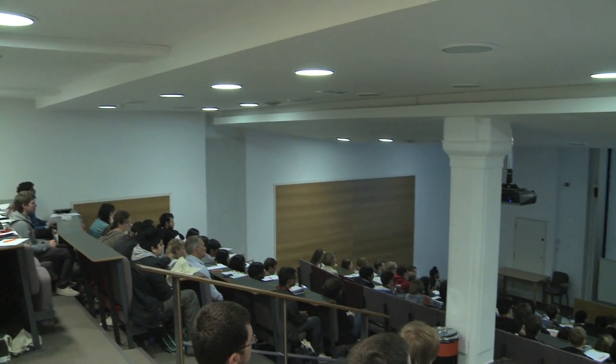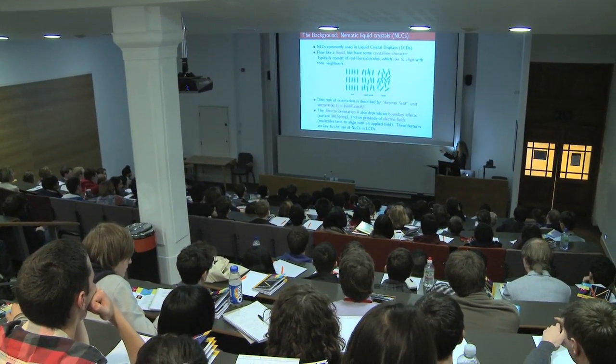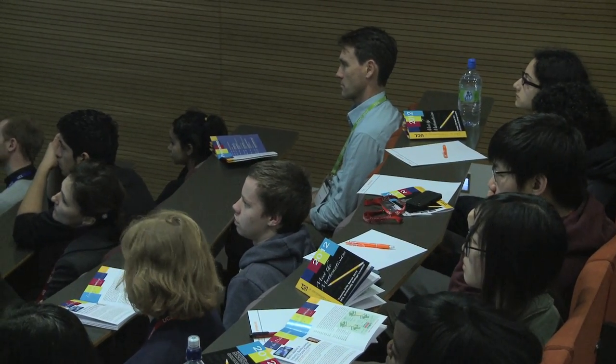Mathematics keeps your options open. If you're interested in mathematics but worried about focusing purely on it, don't be — studying mathematics as an undergraduate certainly doesn't close any doors further down the line. You can go off and do a physics PhD, or a PhD in lots of theoretical sciences. Mathematics is extremely versatile. You have to work hard, but it's extremely interesting, intellectually challenging, intriguing, and fun.